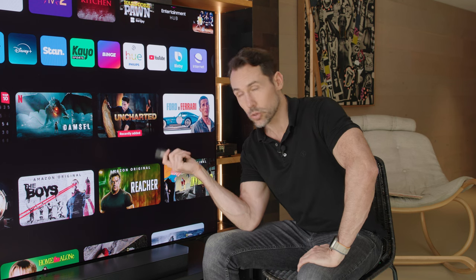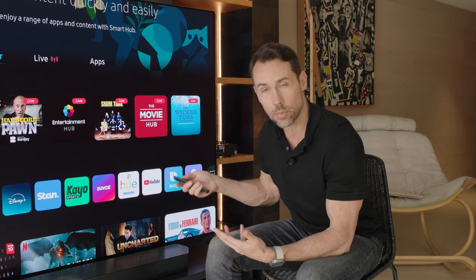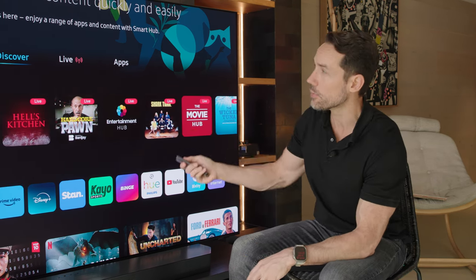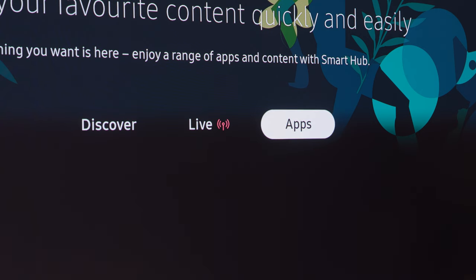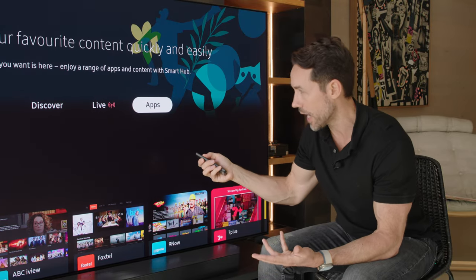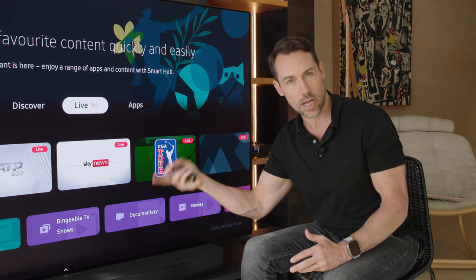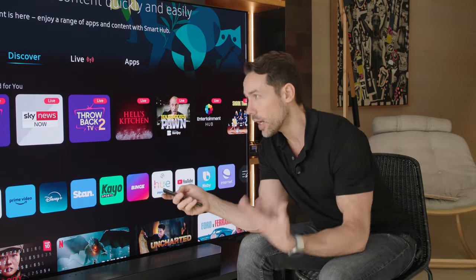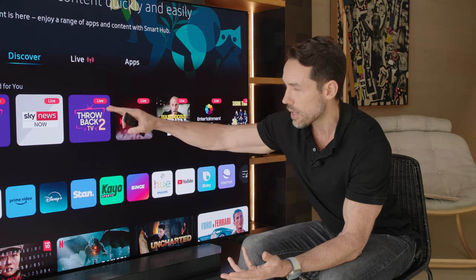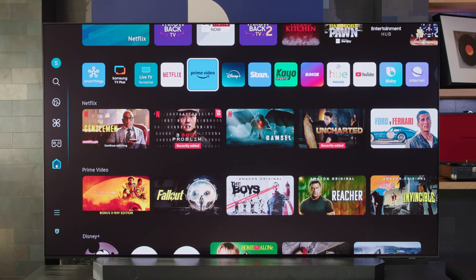The Smart Hub gets a new tweak or two as well — it's more adaptive, putting the things you're watching higher. There's a new bar for Discover, Live, and Apps. Live is cool because it includes your free-to-air television as well as Samsung TV Plus live content. Discover is about the content you watch most often. The app bar has been moved a little lower because Samsung realizes people want to get right into their content, and it adjusts dynamically as you go.